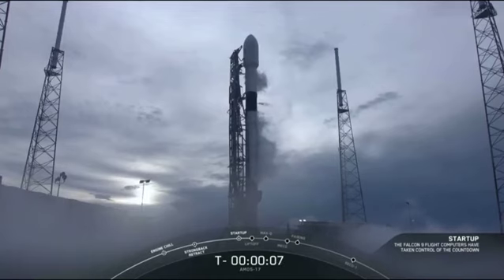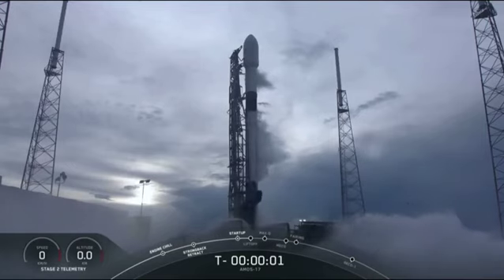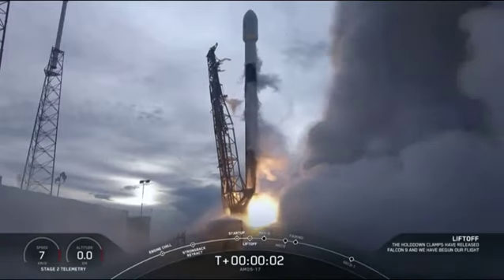9, 8, 7, 6, 5, 4, 3, 2, 1, 0. Ignition. Liftoff.